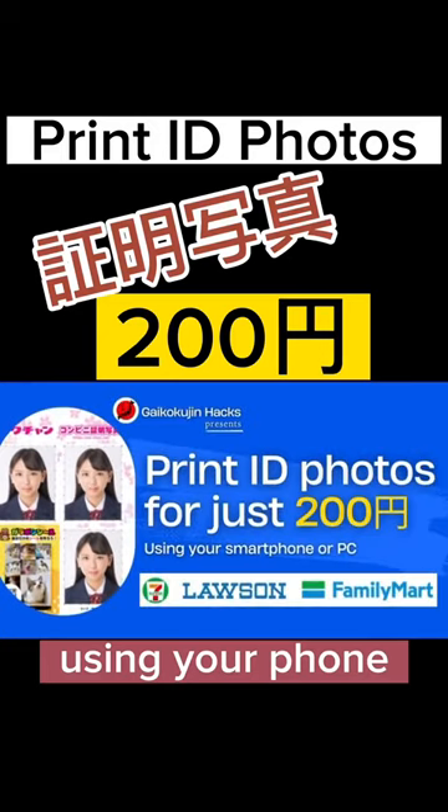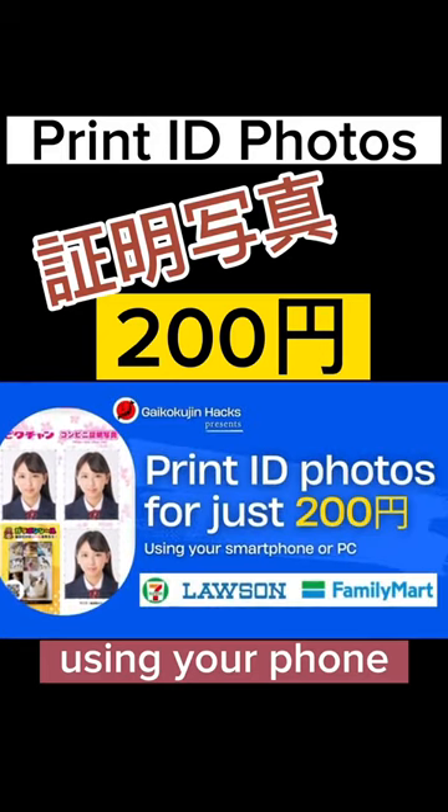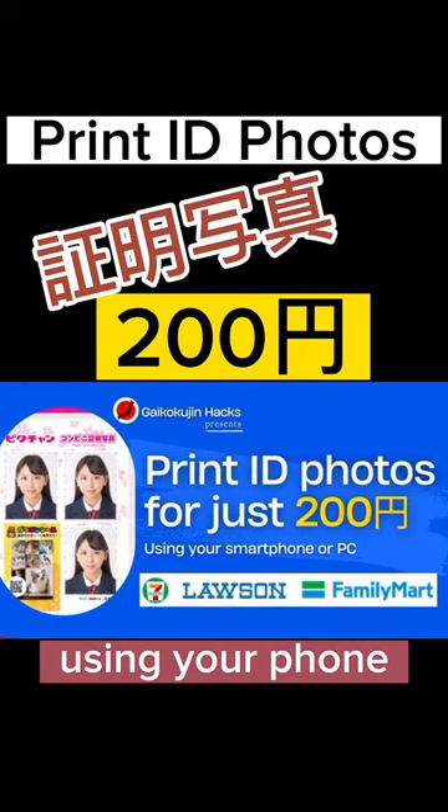With this tutorial, I will explain to you how you can print your ID photos at convenience stores for just 200 yen using your smartphone or PC. It's cheaper, quick, and easy. So let's begin.